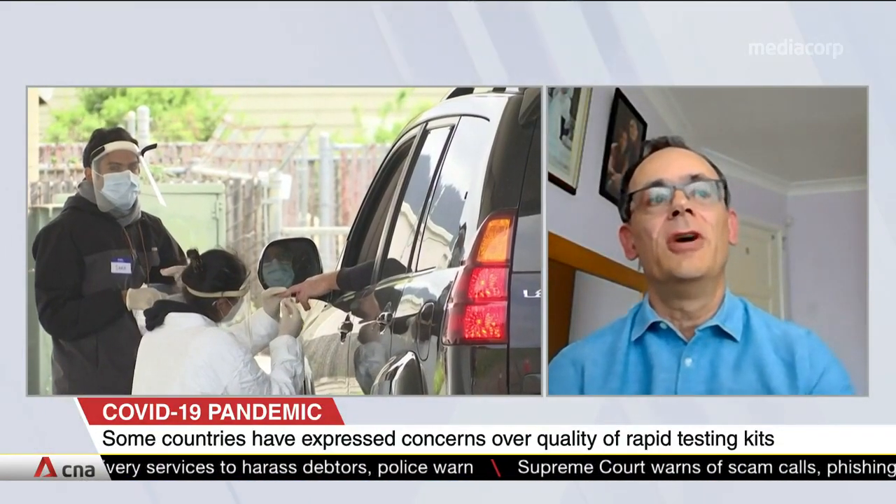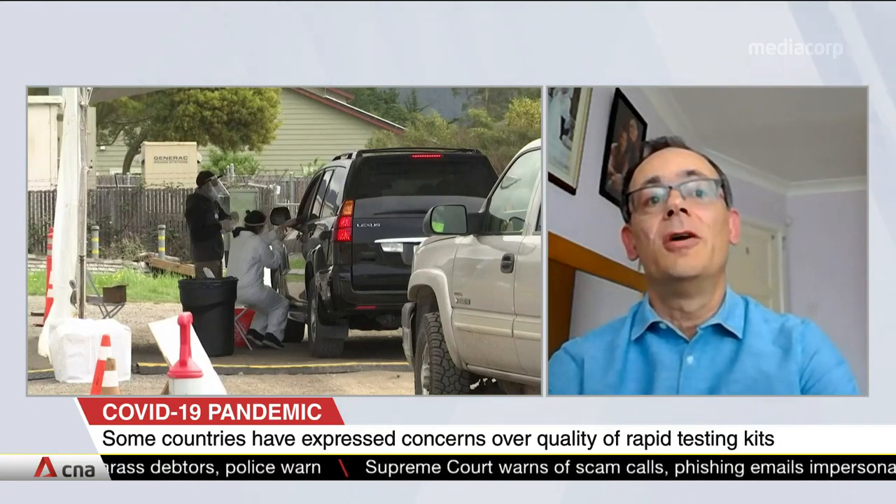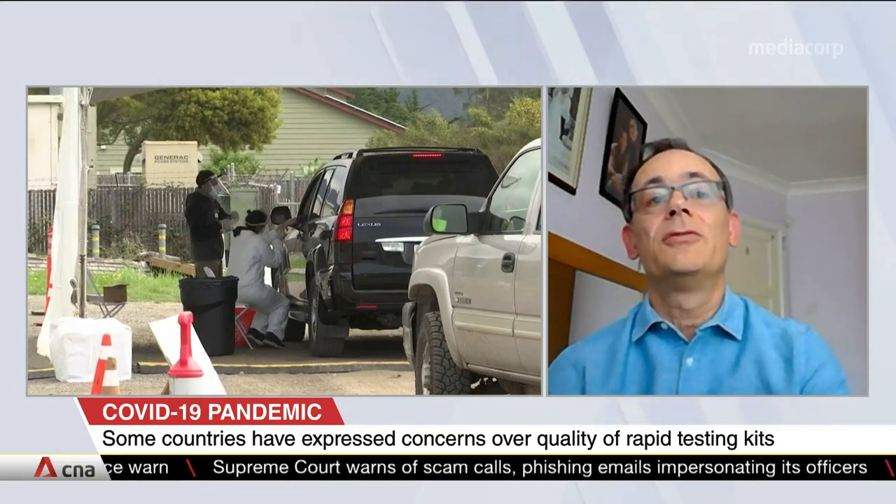These rapid tests work by using a small part of the virus to pick out the human antibodies in your blood that have seen the virus before. Your spot of blood soaks along the membrane, and when it reaches the virus particles, it forms a reaction — but only if your blood has seen these antibodies that recognise the virus. You can see that reaction has occurred by observing a dark band develop where the virus particles are.